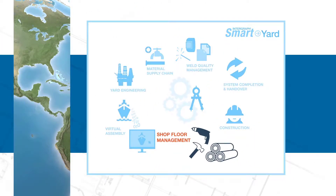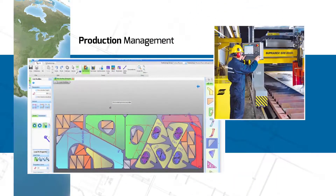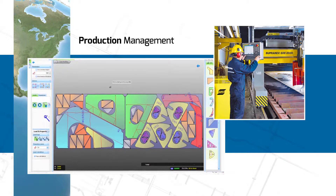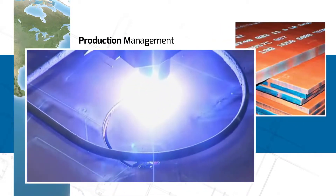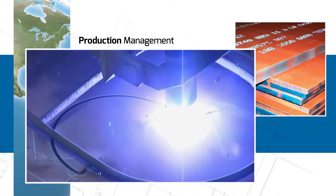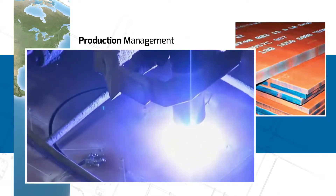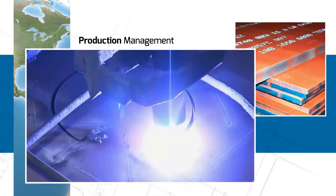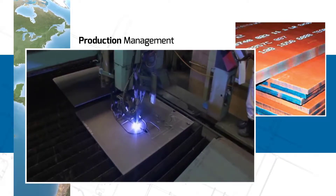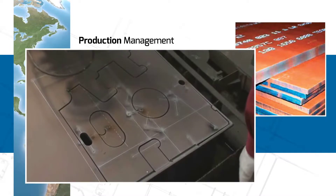In a dynamic production environment, tens of thousands of fabricated parts must find their way to the right assembly. Integraff's Smart Yard production module links digital fabrication design to production, providing traceability of material, quality, and location, real-time management of production floor status, and forecasting of capacity and material.